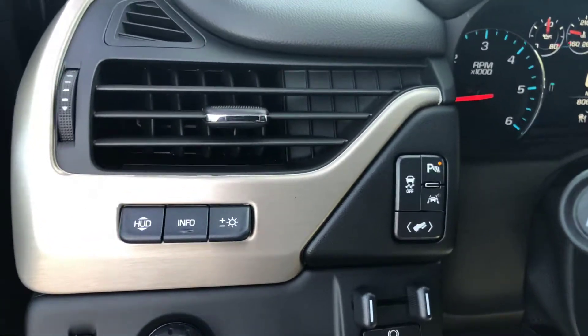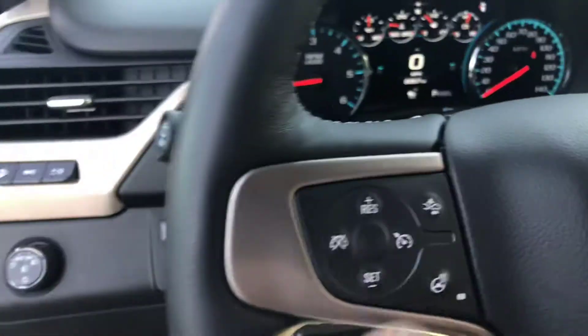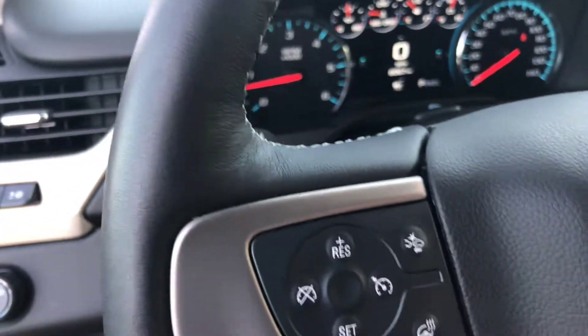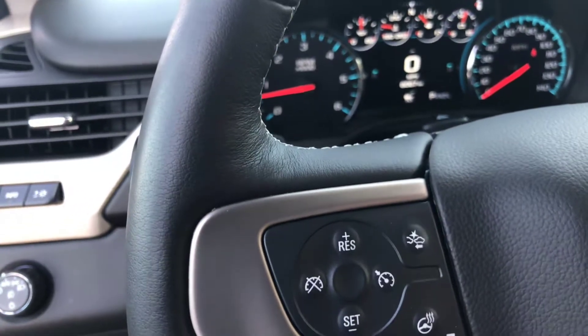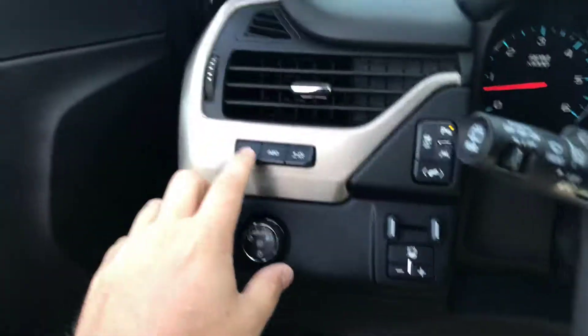Briefly going over some of the safety features: you do get lane keep assist with lane departure warning — the vehicle will actually correct you back to the center of the lane if you happen to veer off. You also get forward collision alert, where the vehicle will pick up the vehicle in front of you and let you know if you're approaching too quickly.